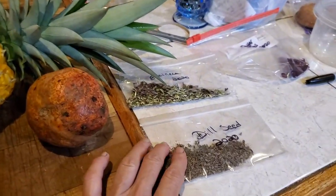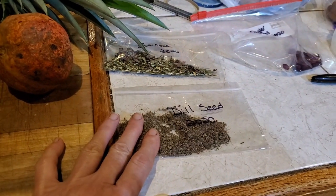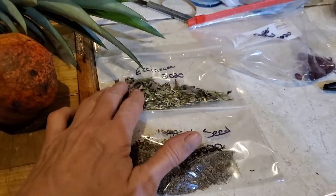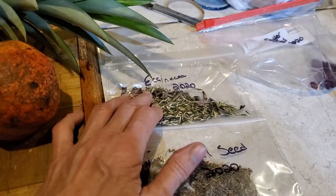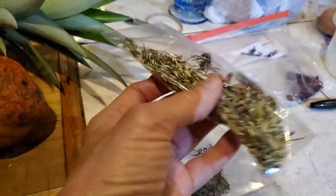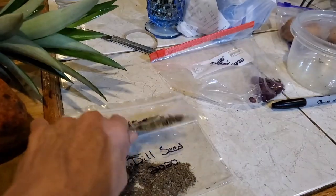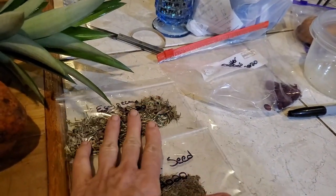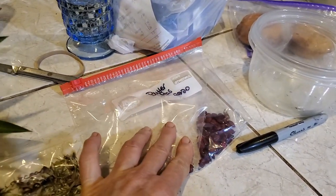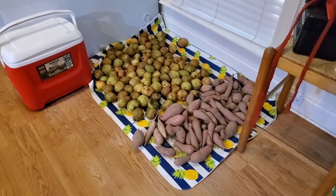I've been working with seeds today. I have my dill seeds here — this thing smells awesome. Nothing smells better than dill seed. I had three echinacea plants, and I've got a little bit of the petals in there with the seeds. I love the smell of echinacea — I just always have. And I started working with the butter peas; I got the butter peas done this morning.